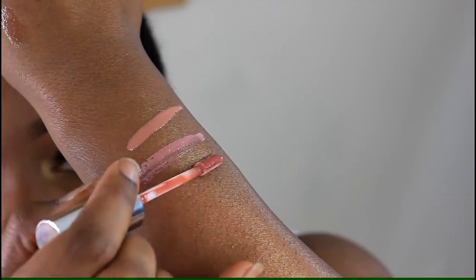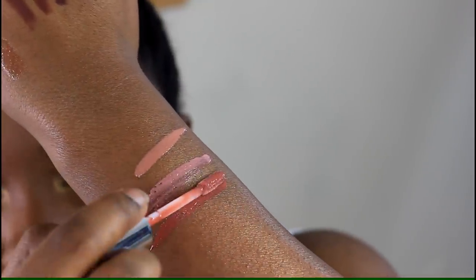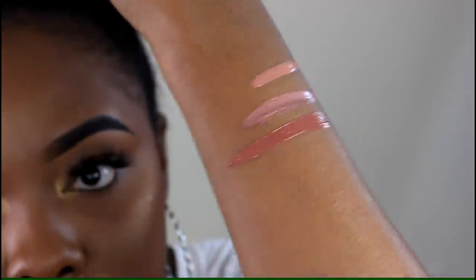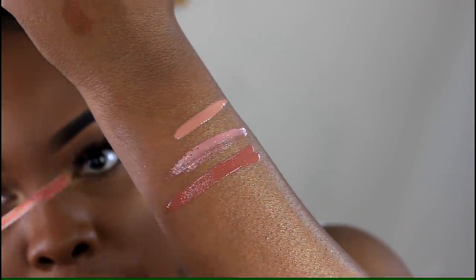Depending on what lip liner you wear with Private Party, it'll look a little bit different — as you can see with what I'm wearing now. The last Crayon Case gloss is Pecan Popping. This is a really pretty one I could wear on its own because it's not as bright, so you don't necessarily need a liner with it — though I'd probably wear one anyway.